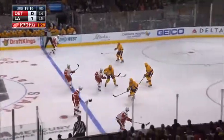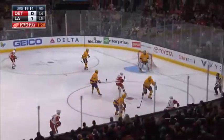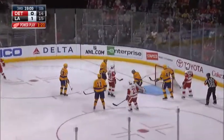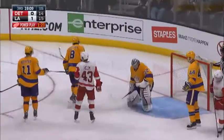They come to center ice and across the line. Pass off on the right side. Red Wings move it down and deep. Thomas Tatar now at the middle. Here's Nyquist — he shoots. And a glove save by Jonathan Quick.